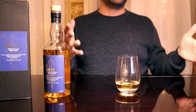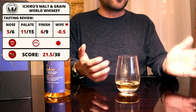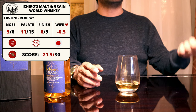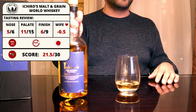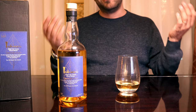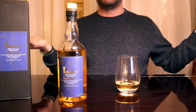For the final score of the Ichiro Blue: on the nose, 5 out of 6 points; on the palate, 11 out of 15 points; and for the finish, 6 out of 9 points. Factoring in the wife's score of negative 0.5 points, we get a total score of 21.5 points — which is pretty good, until you consider this whiskey was $200 a bottle. But when thinking about Japanese whiskeys, you factor in the Japanese whiskey hype tax, so it kind of makes sense. The leaderboard puts it pretty high, right above the Little Book Chapter 6, which I think is pretty good company for it to be in.